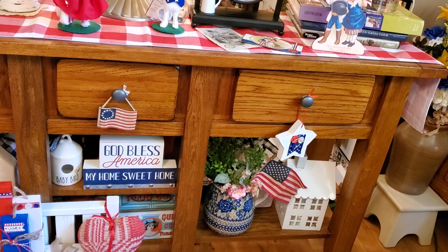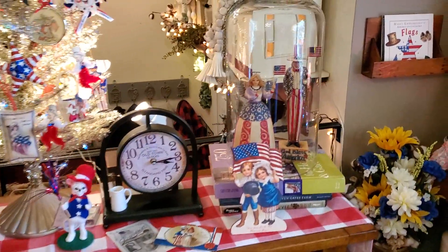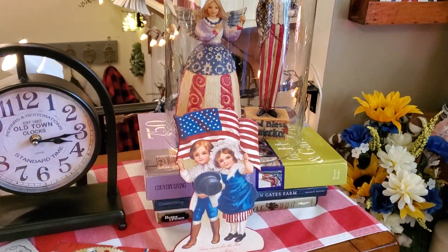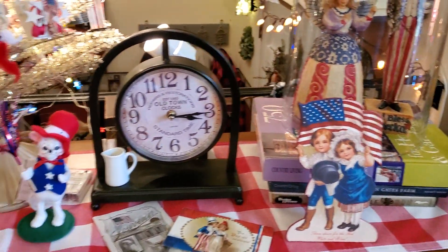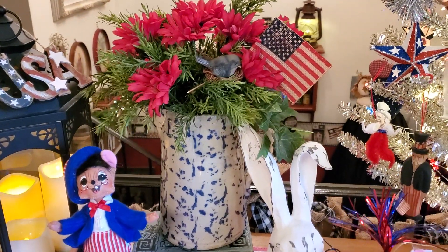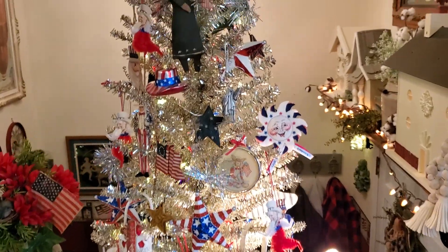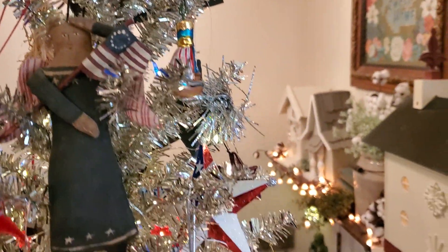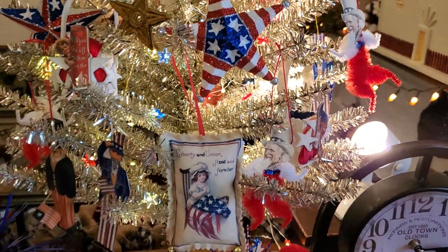God bless America, my home sweet home. I have my Jim Shore Uncle Sam and Lady Liberty under the big cloche, some of my vintage postcards, and then the boring girl — those are reproductions from Hobby Lobby. There's an Anna Lee, a wonderful old salt glazed pitcher, another Uncle Sam Anna Lee, and then my patriotic tree with lots of pretty patriotic ornaments, most of which I've had for a long time.